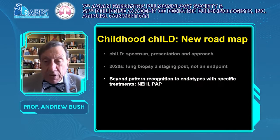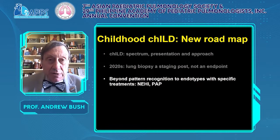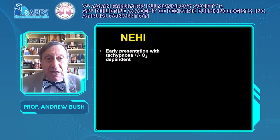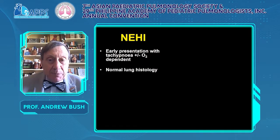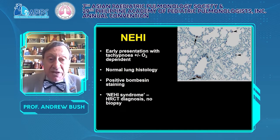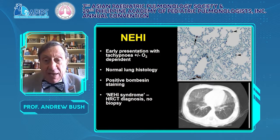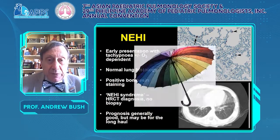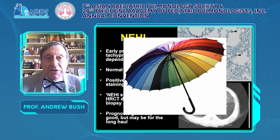We need to go beyond pattern recognition to endotypes. In neuroendocrine cell hyperplasia of infancy (NEHI), it typically presents early with tachypnoea and oxygen dependency. The lung biopsy, if done, is normal but if stained with bombesin, you can see neuroendocrine cell positivity in the airways. Many patients will not have a biopsy because the CT diagnosis is straightforward — middle lobe and lingula ground glass shadowing, perihilar changes with peripheral sparing. The prognosis is generally very good. But NEHI is an umbrella term; I do not consider it a diagnosis.